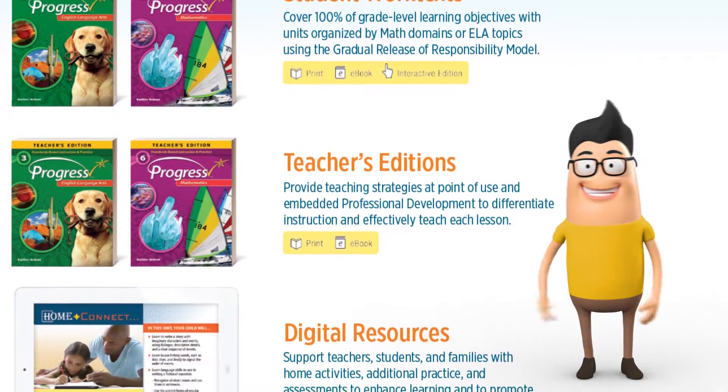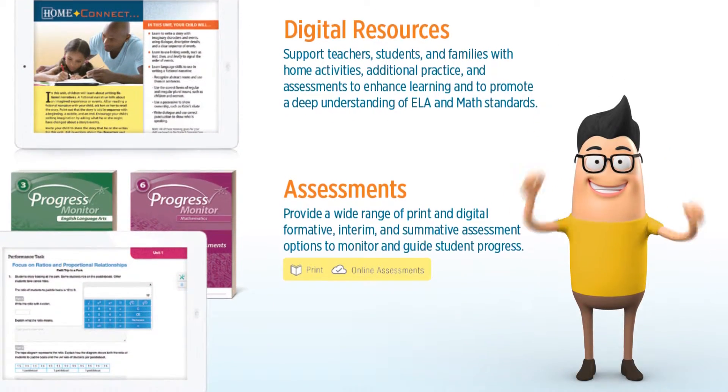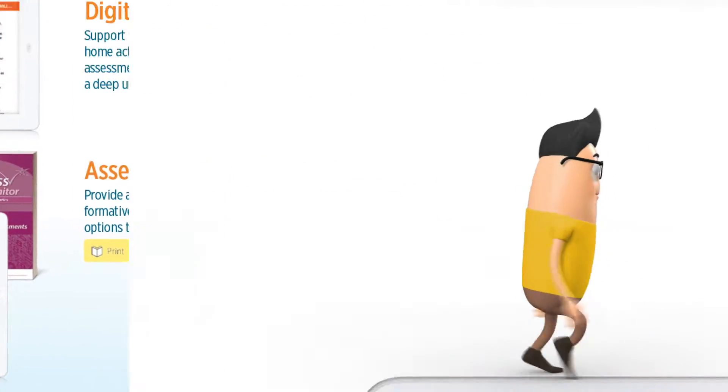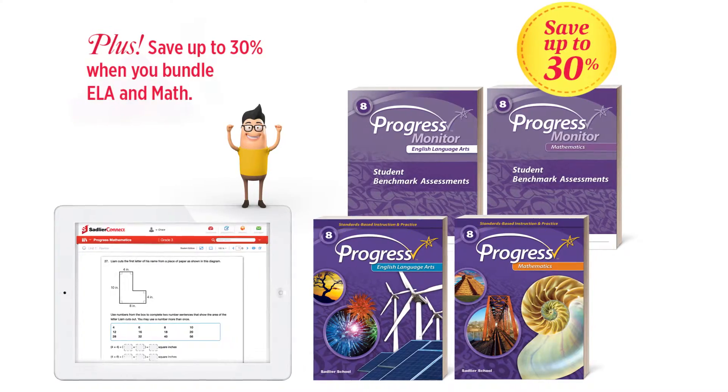It's also affordable. With a comprehensive program, you get full instruction, practice, and assessment for 100% of grade-level learning objectives. You can even bundle ELA and math and save up to 30%.